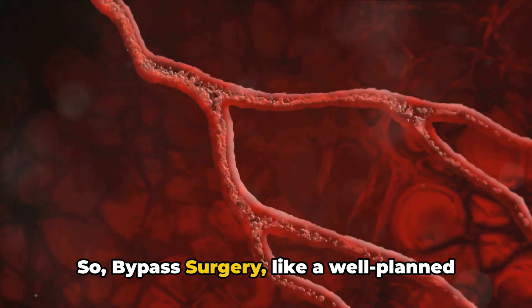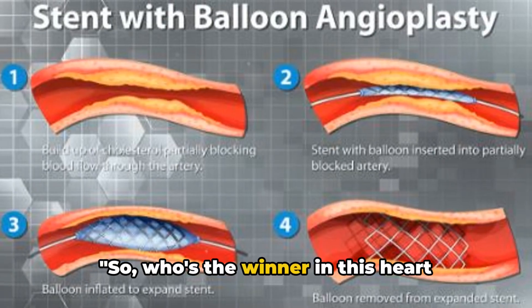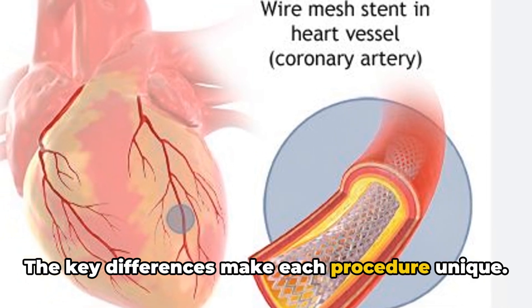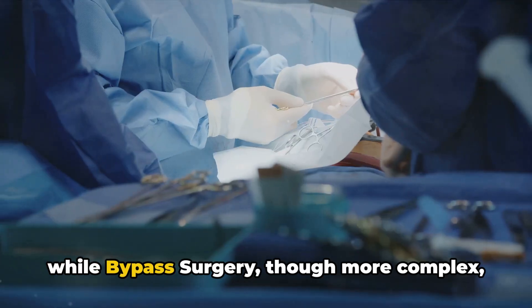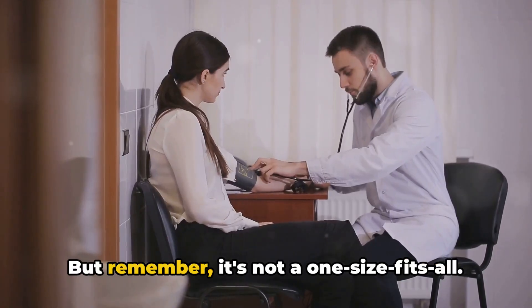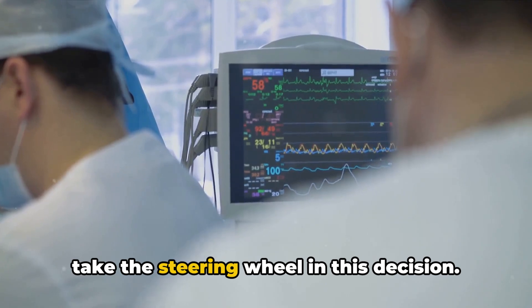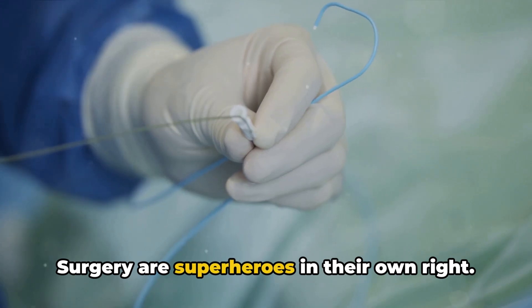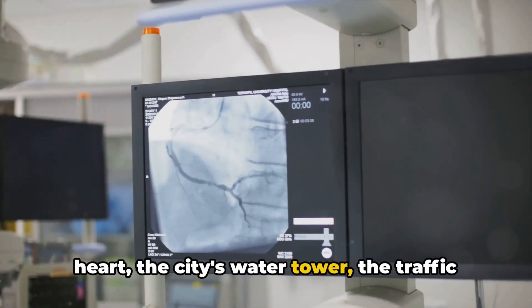So, who's the winner in this heart battlefield? Well, it's not that simple. The key differences make each procedure unique. Angioplasty — quick and less invasive — shines in mild to moderate blockages, while bypass surgery, though more complex, is a true lifesaver in severe heart disease. But remember, it's not one-size-fits-all. Your health and your heart's condition take the steering wheel in this decision. Both angioplasty and bypass surgery are superheroes in their own right, fighting the same battle to keep the heart beating strong.